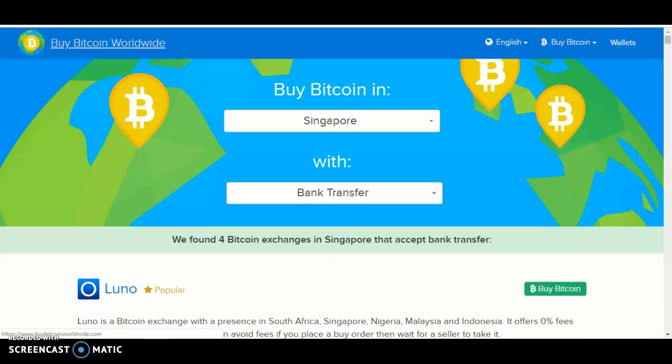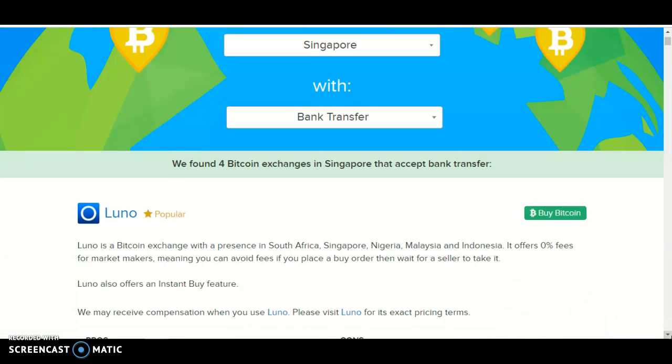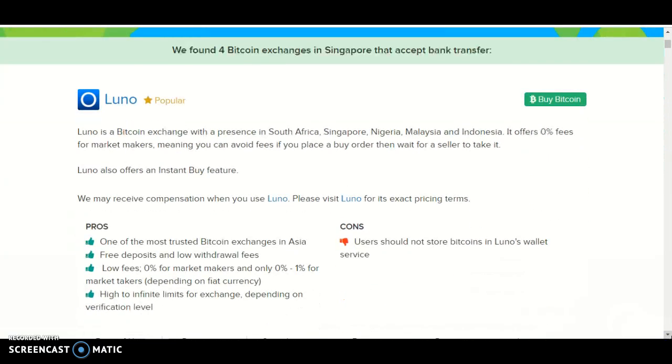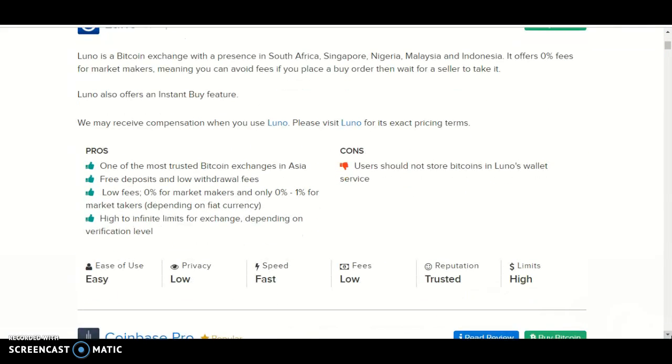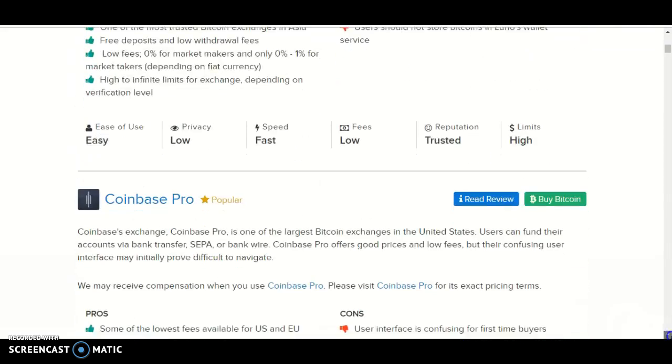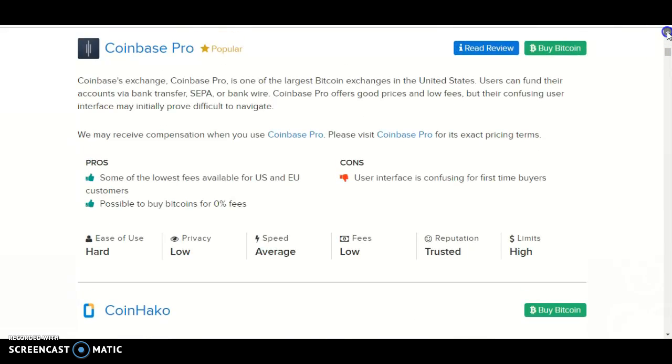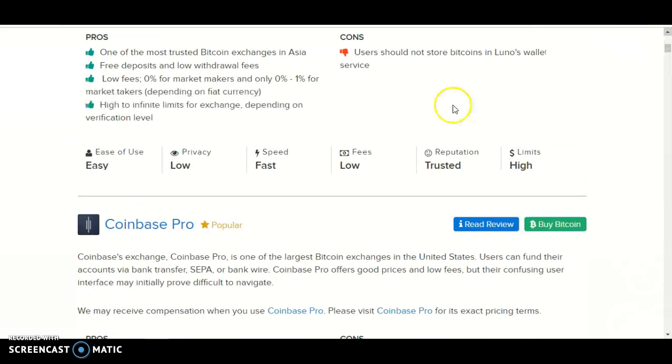Once you've clicked the payment method, it says we found Bitcoin exchanges in Singapore that accept bank transfer, and that is Luno, Coinbase Pro, and Coin Haku. I'm going to end the video right here — go to the website for more information.